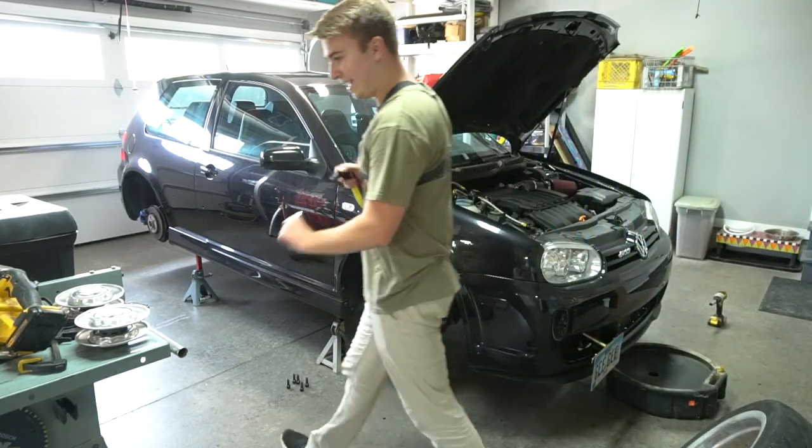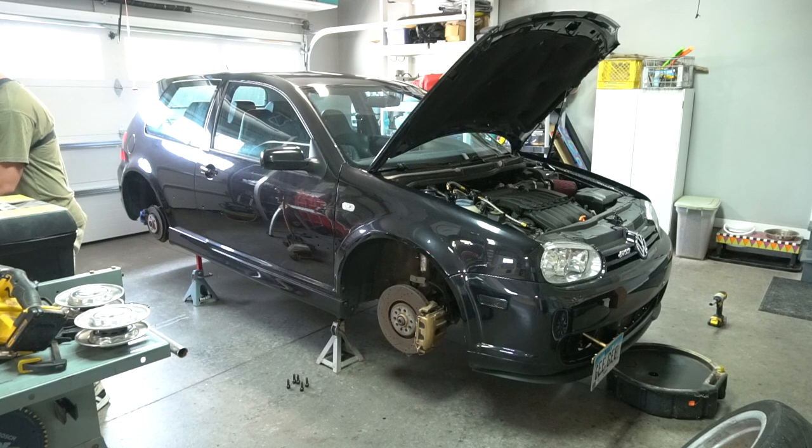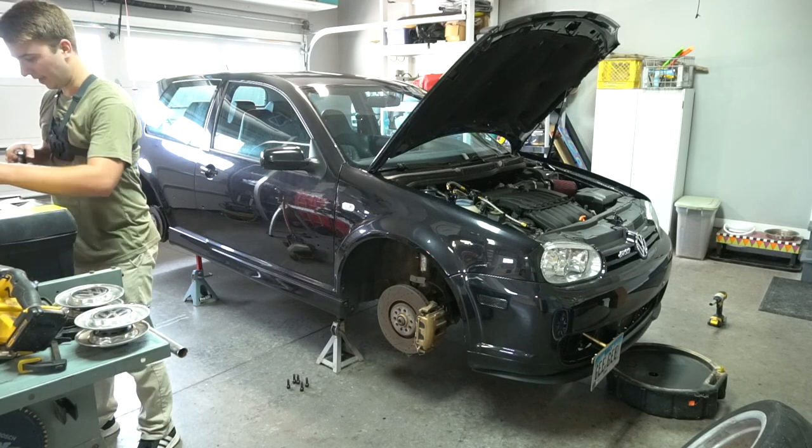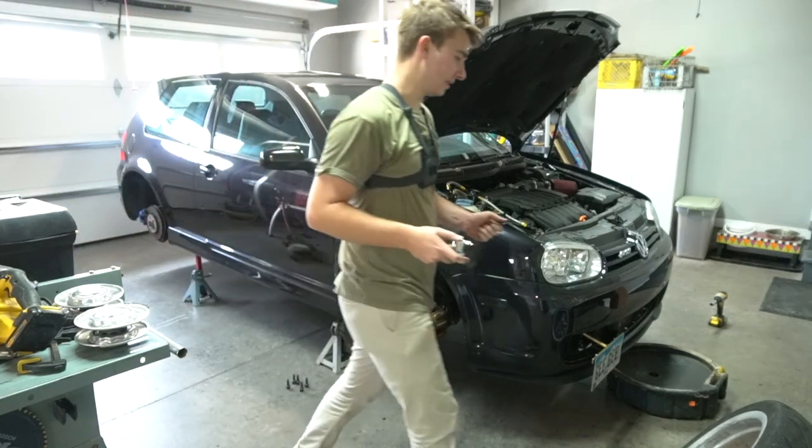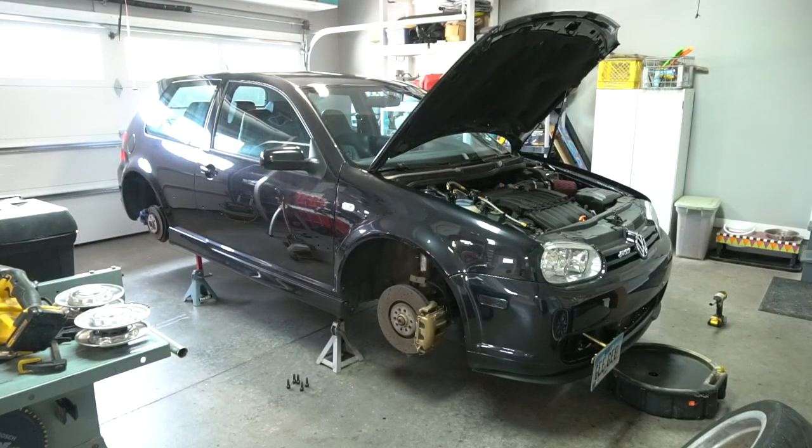Well, it's not a 17. I highly doubt it's a 21. Do I have anything in between? I have an 18 — it better not be anything bigger than an 18 because that's what I've got. Oh, thank the lord.